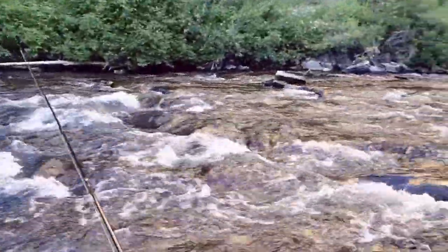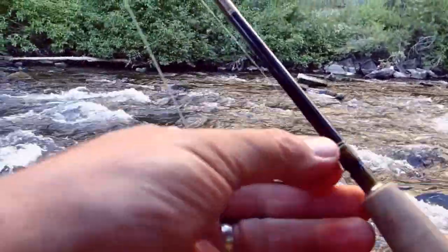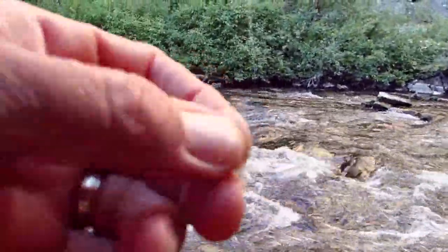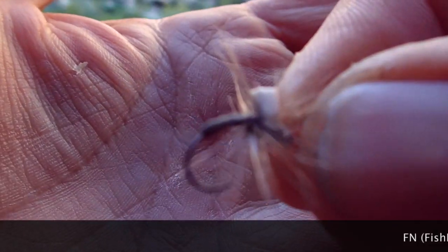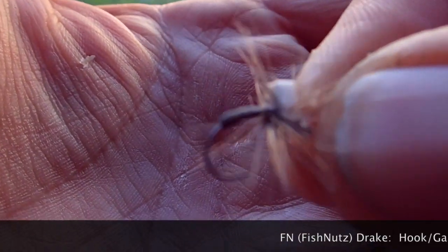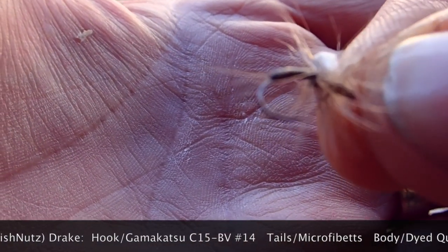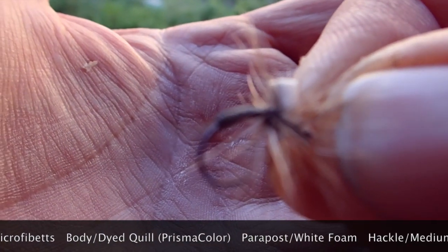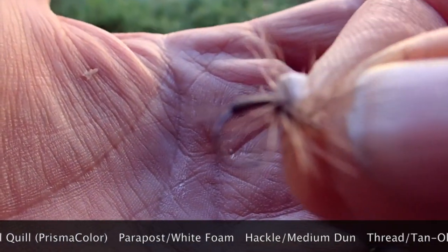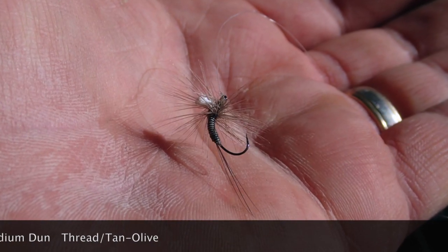We've got some nice pockets. Got a drake that I've tied — see if we can't get a close up of this thing. It's on a Gamakatsu barbless hook. It's just a big parachute type — well, I got lazy and tied a para post on there so I could see it, and just palmered regular hackle around that, long tail. See if you can see that.